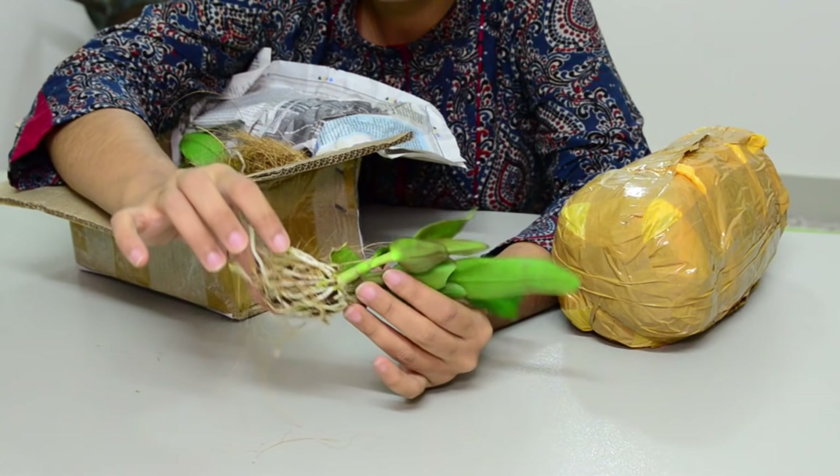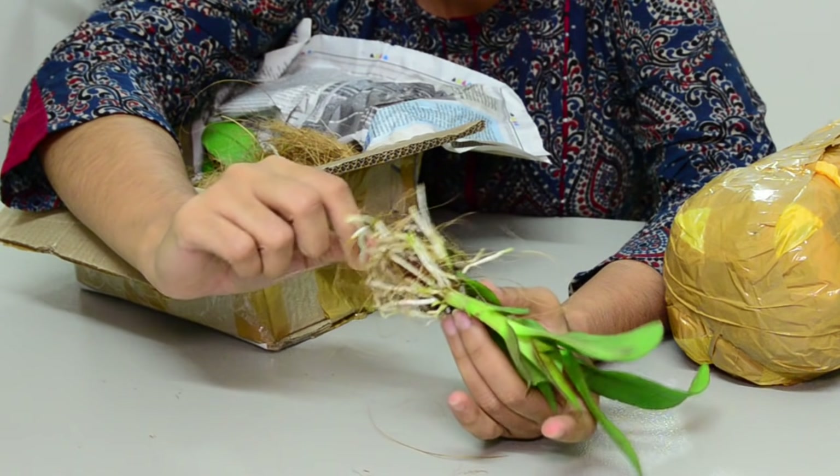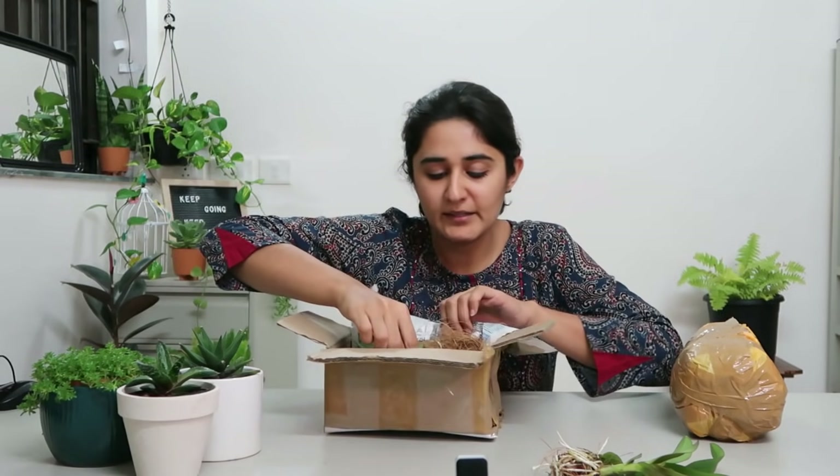They have sent them with these baths, so this will keep them alive for a couple of days even if I don't pot them. Let me get all of them out.